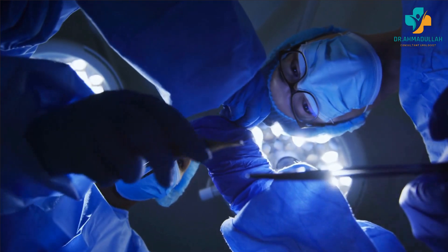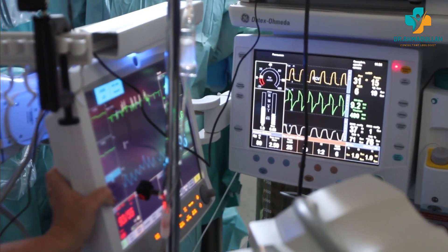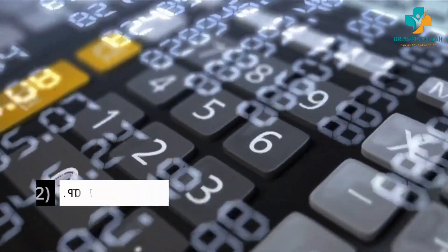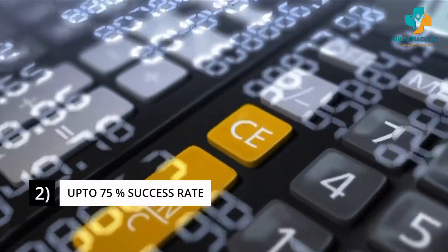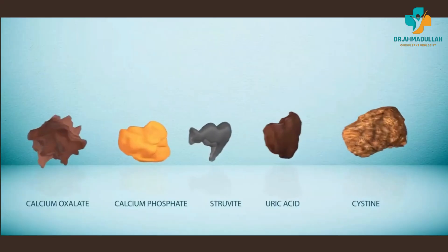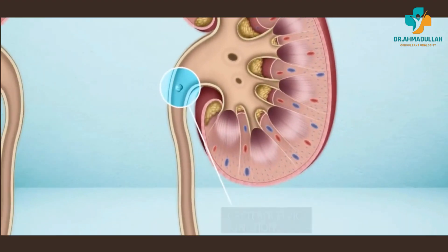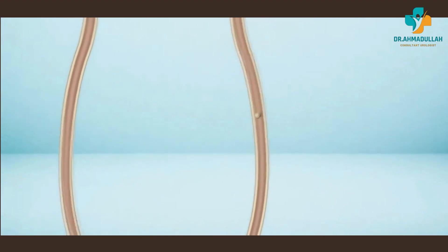This reduces the risk of complications such as infection and bleeding, and also results in a shorter recovery time. The success rate of ESWL depends on various factors including the size, location, and composition of the kidney stone as well as the patient's overall health. In most cases, ESWL has a success rate of approximately 65 to 75 percent.